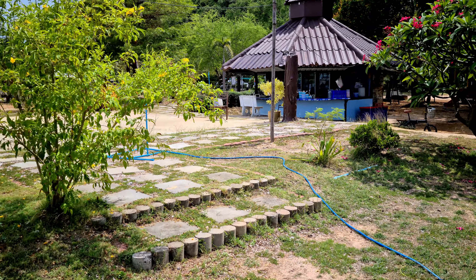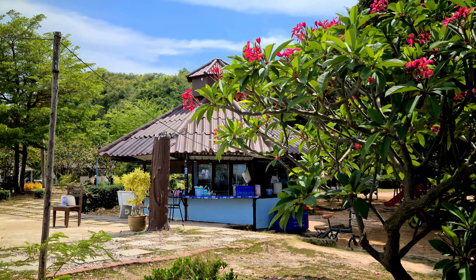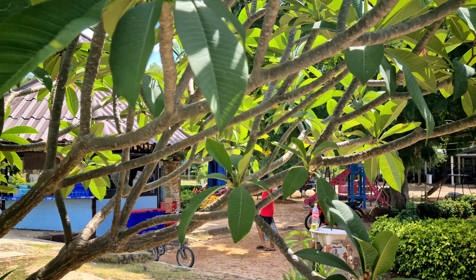So this is their little kitchen area right here — this little pavilion. Don't let that fool you; they can crank out some food in these small places. And there's a nice playground here for the kids.